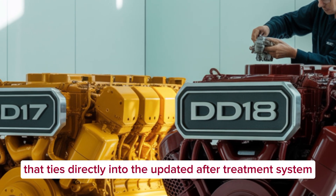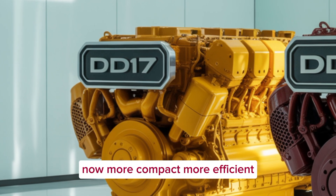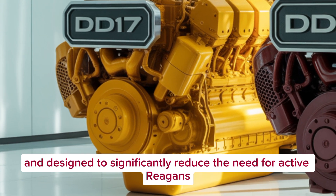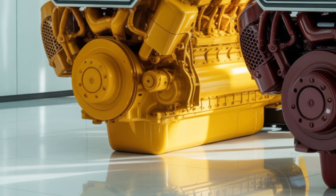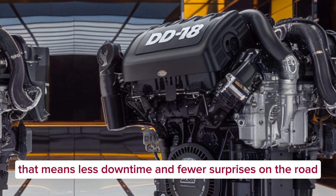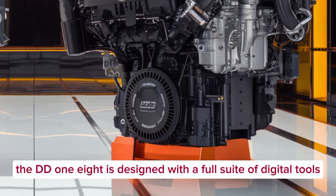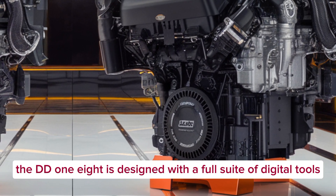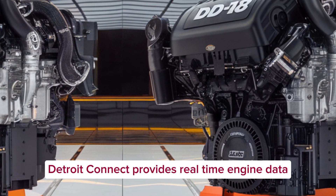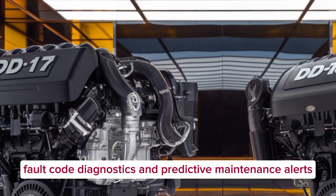That ties directly into the updated after-treatment system — now more compact, more efficient, and designed to significantly reduce the need for active regens. For fleet owners, that means less downtime and fewer surprises on the road. Just like the DD-17, the DD-18 is designed with a full suite of digital tools. Detroit Connect provides real-time engine data, fault code diagnostics, and predictive maintenance alerts.